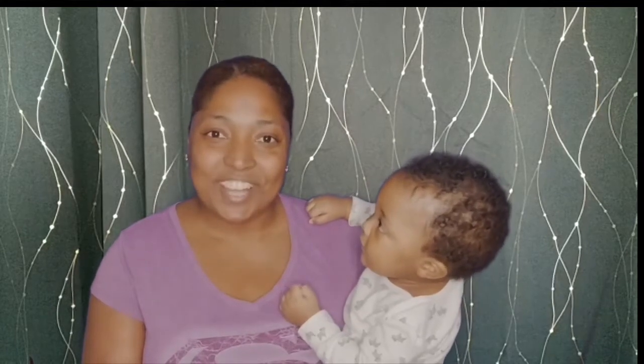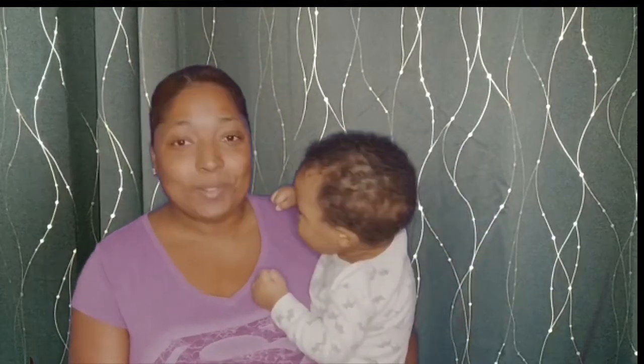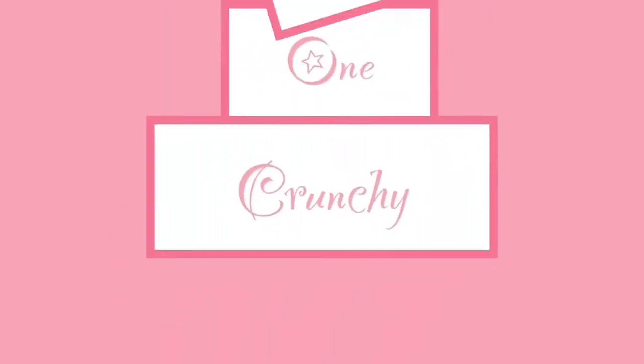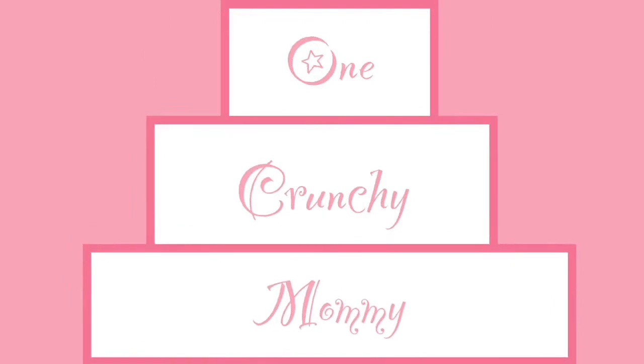Hey guys, welcome back to my channel! Today's video is all about my little guy's cloth diapers. I'm going to show you how I strip them and care for them in this video — one crunchy mommy.